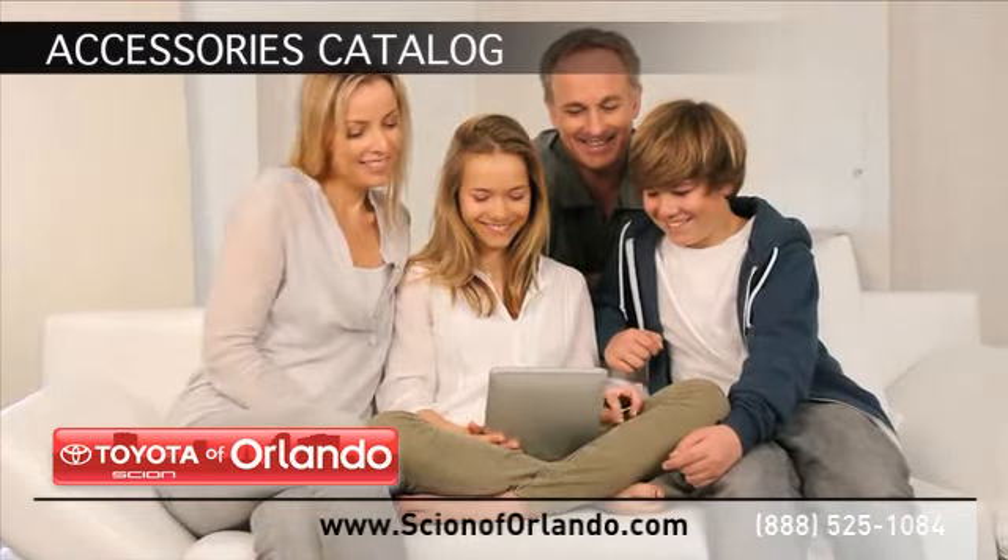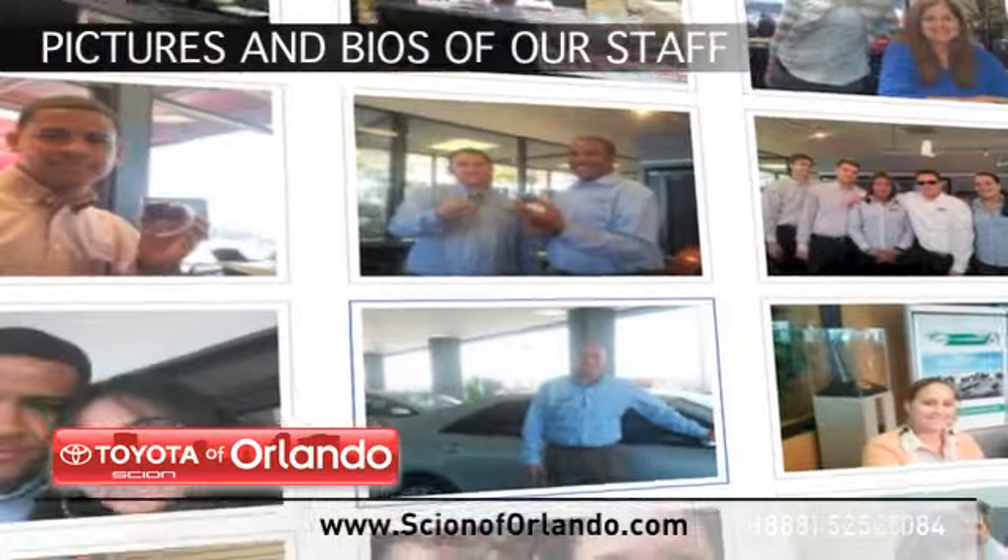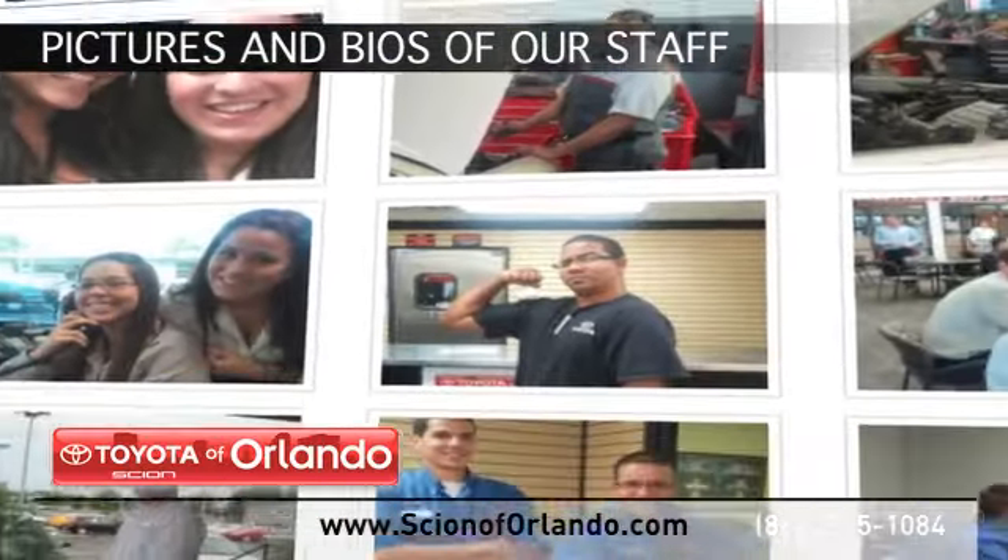While you're there, browse through our accessories catalog. See pictures and bios of our service, parts, and collision staff.